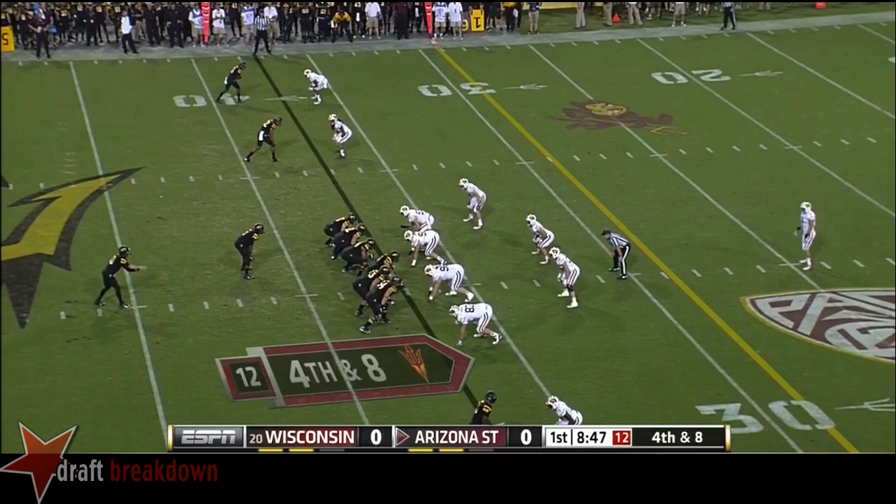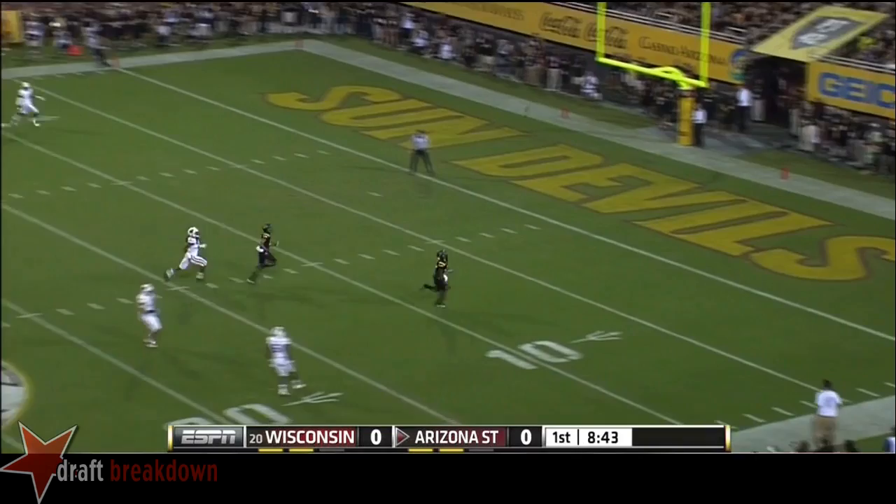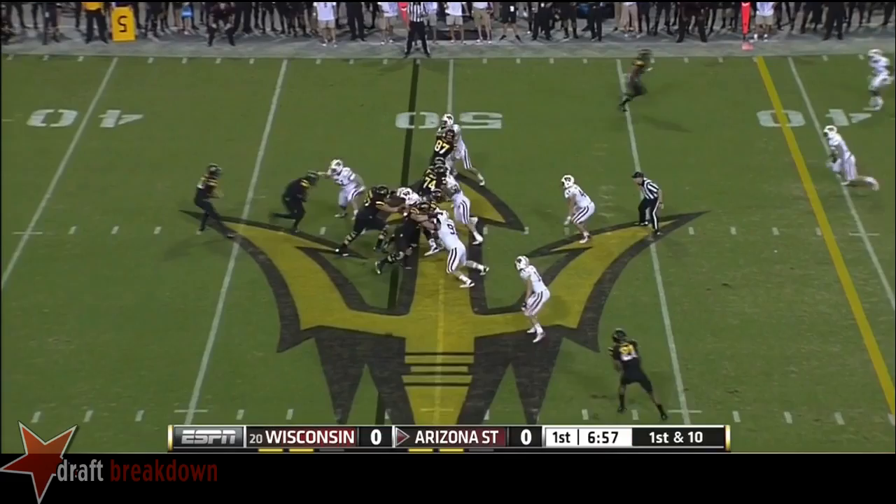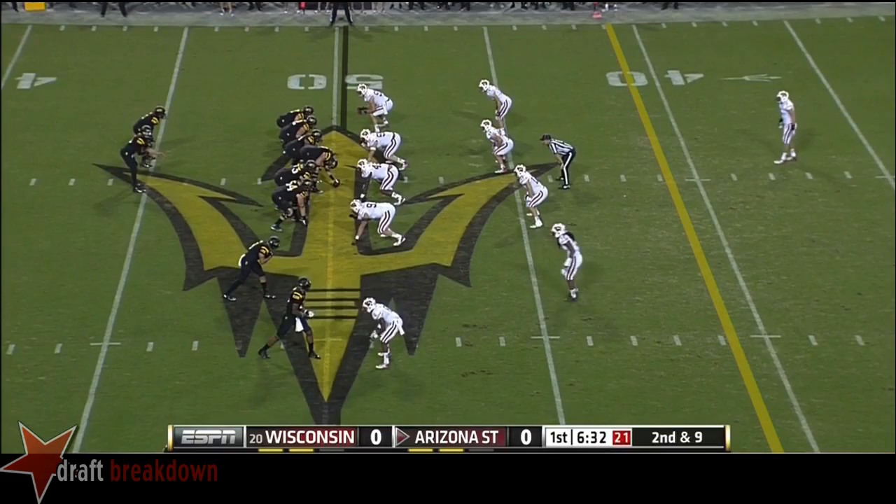The Wisconsin coach is telling Michael Caputo to get deep. This is a great job by Kelly — he's a better punter than expected, but they came away with nothing after a lengthy drive. Straight ahead, Marion Grice — the width of the field. Wisconsin is better against offenses just like Arizona State.